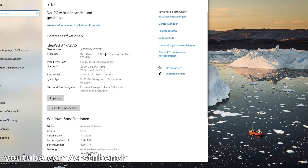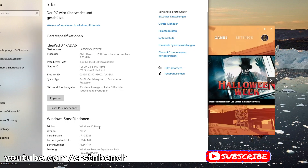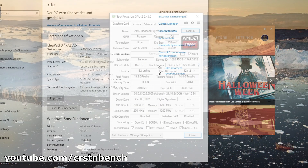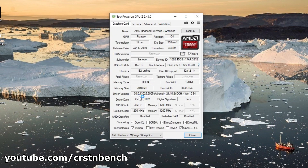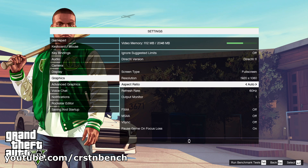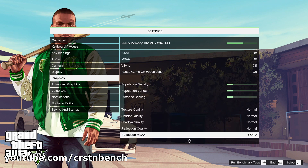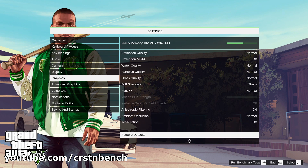Hello everyone, welcome to a new video on this channel. Today we are testing the AMD Ryzen 3 3250U, its integrated Vega 3 graphics, and 8 gigs of RAM in Windows 10 versus Windows 11. Our goal for today is to see if there's a difference in terms of performance from Windows 10 to Windows 11. Our games for today are GTA 5, Forza Horizon 4, and DayZ.